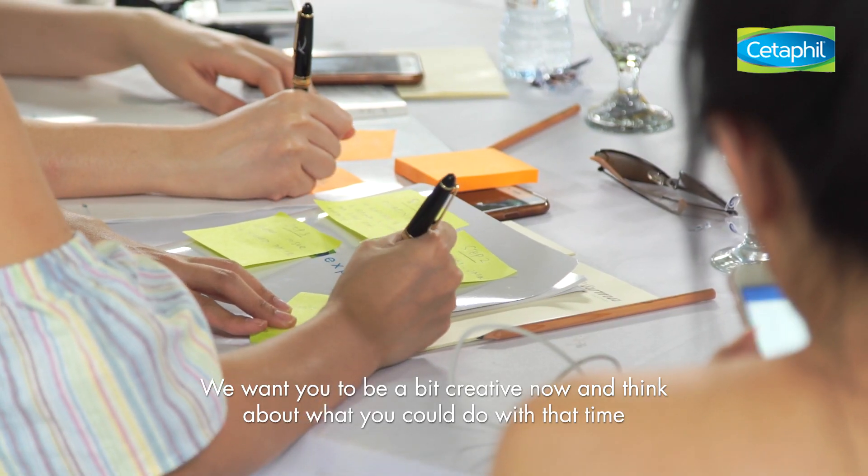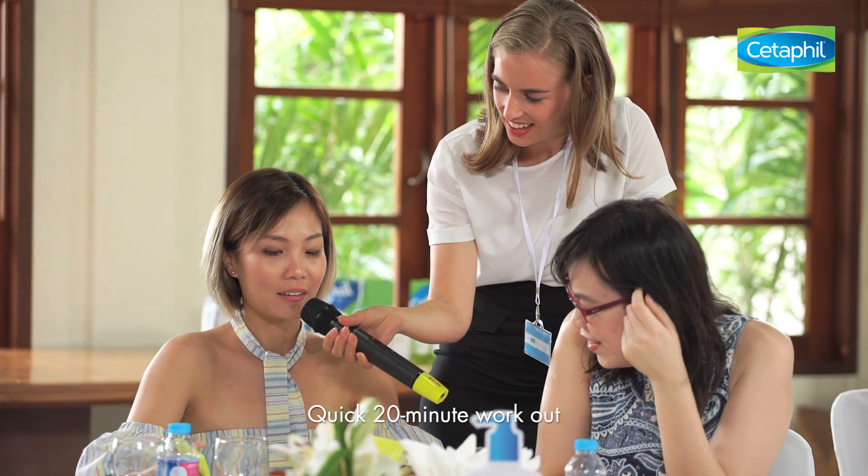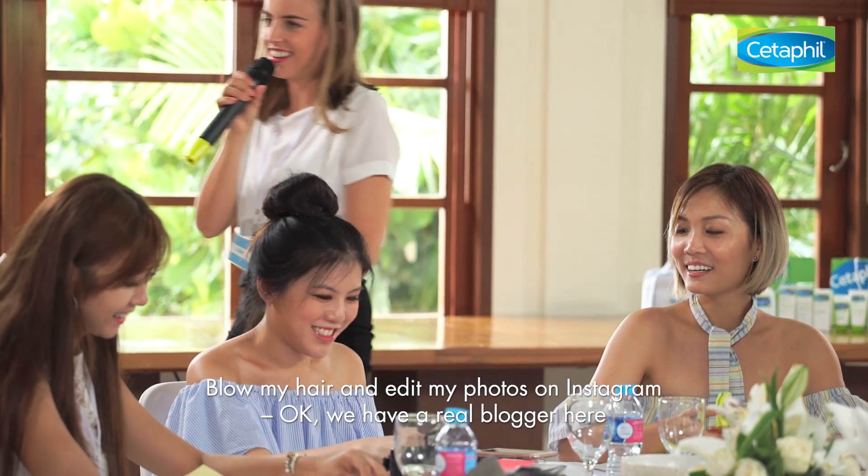We want you to be a bit creative now and think about what you could do with that time. Have time to do a bit more yoga. Quick 20-minute workout. Read a chapter from a book, at least. Blow my hair and edit one photo for Instagram. We have a real blogger here.